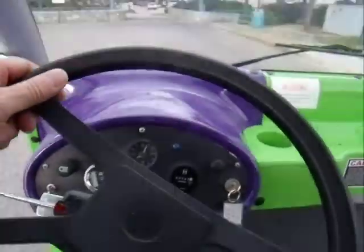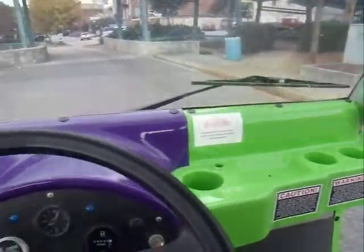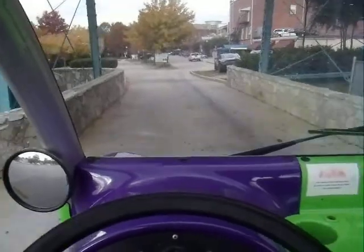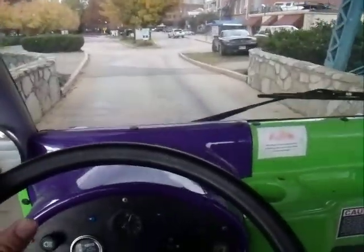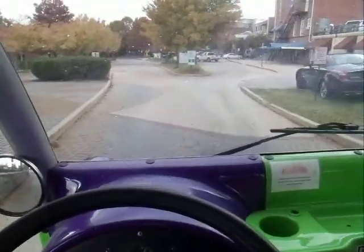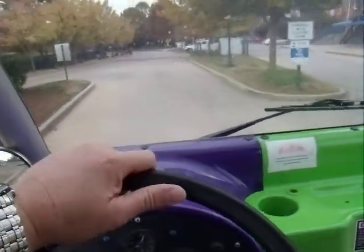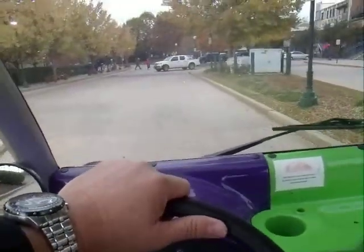We are now inside the electric cart. By the way, I made a mistake. The little scooter I just drove a moment ago is $25 an hour, and these are $20 an hour. These are electric, and the other one we rode, the little scooter thing, the gas-operated one, that was $25 an hour.